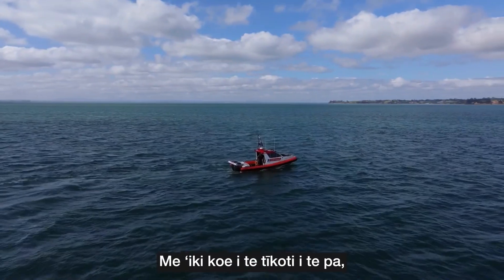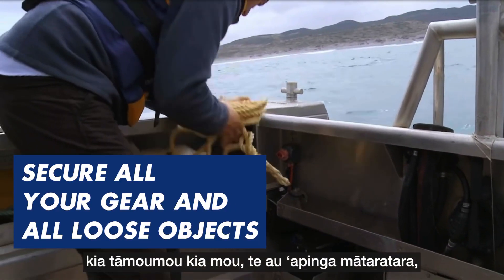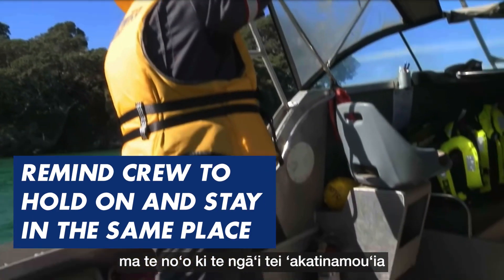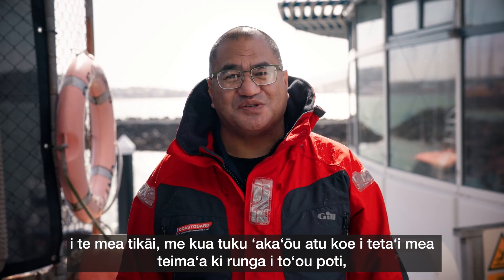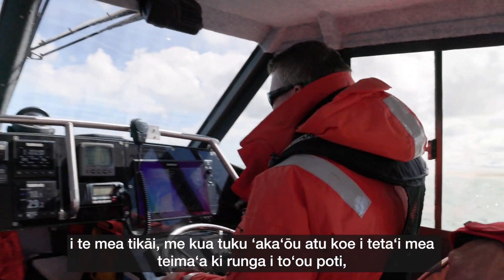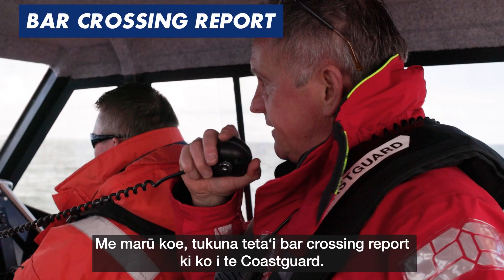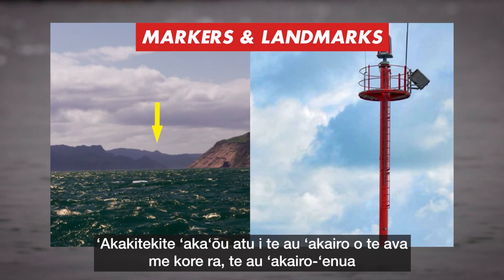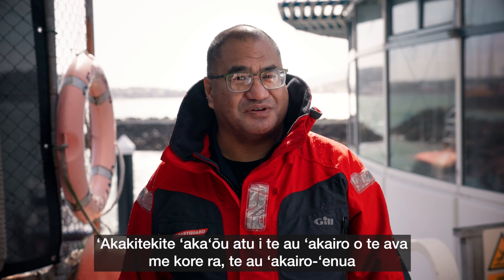If you decide to cross the bar, rebrief the crew and secure any loose objects. Remind your crew to hold on and to stay in the same place while crossing. Think about weight distribution, especially if you've added weight to your vessel with fish or seafood. Assess the waves. When you're comfortable, log a bar crossing report with Coast Guard. Identify the local channel markers or landmarks to help you navigate your vessel back across the bar safely.